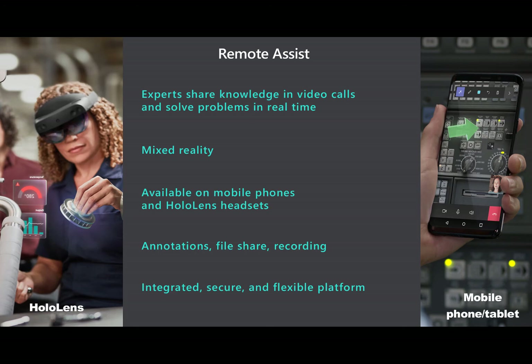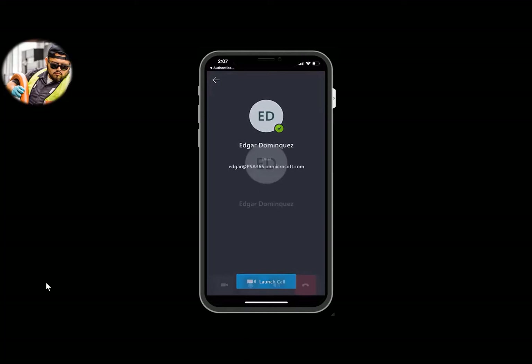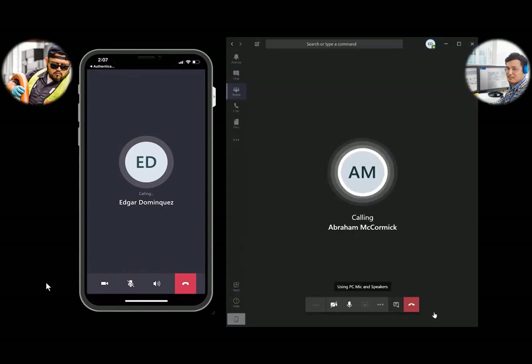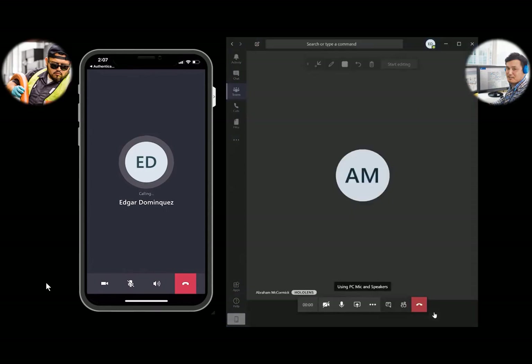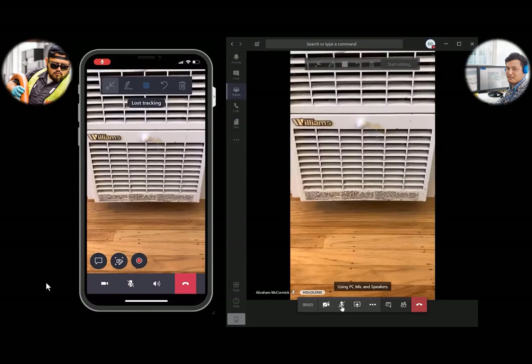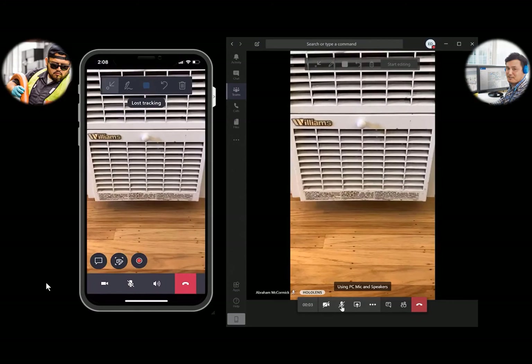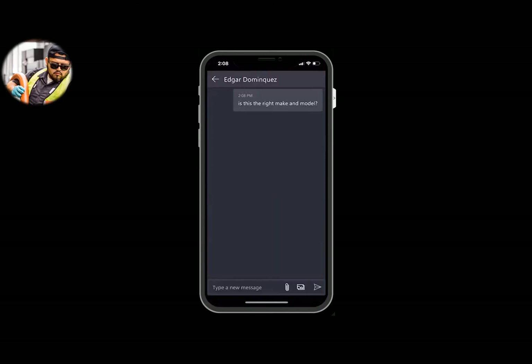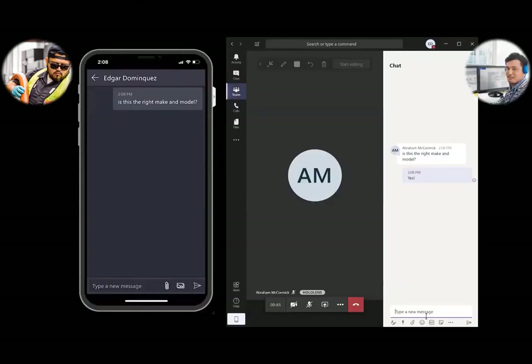So let's take a quick look at Remote Assist in action. First, the field technician will launch the Remote Assist call from their phone or HoloLens headset. The expert, shown to the right, will receive this as a Microsoft Teams call. When the expert answers, he or she will begin to see what the technician is seeing. From here, they can collaborate back and forth, sending chat messages and talking.